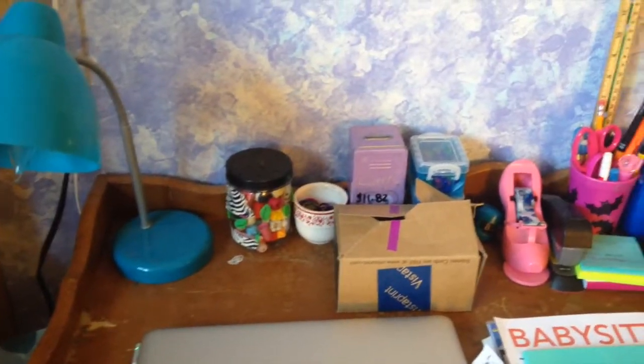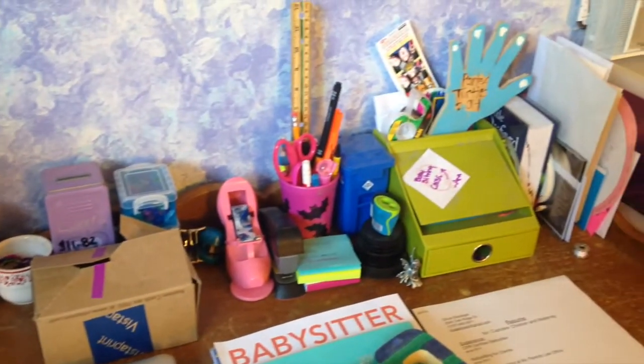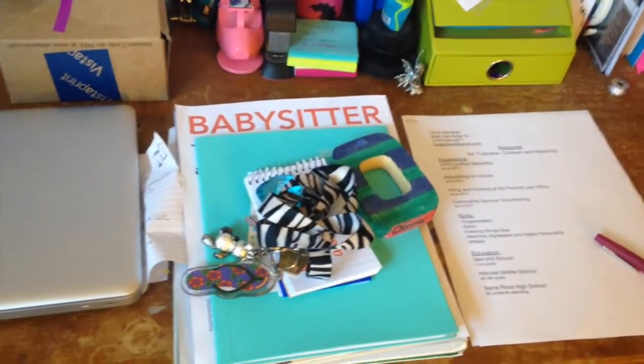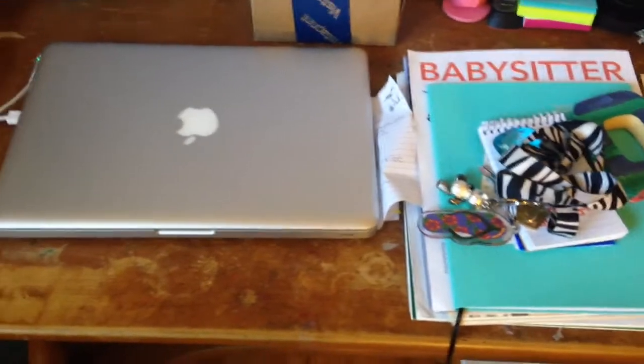Here I have my lamp and all my office supplies and some pictures and camp stuff. And then I have my resume and my babysitting stuff. And my computer, I use for editing.